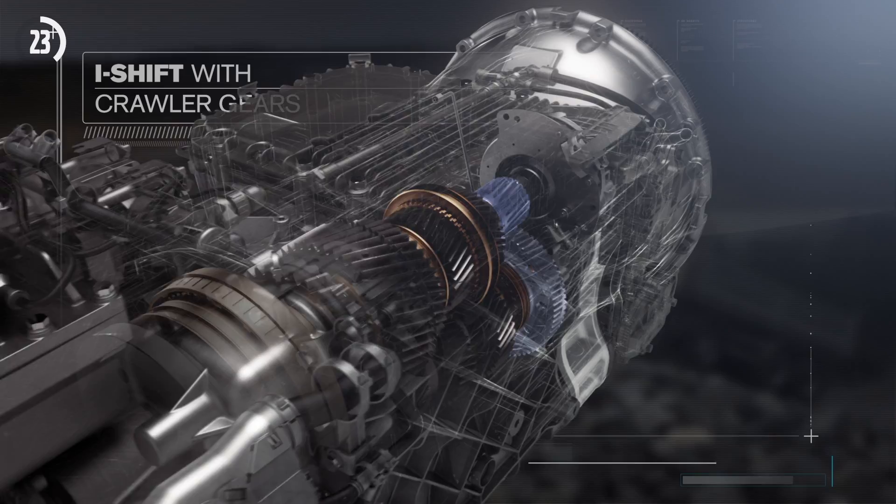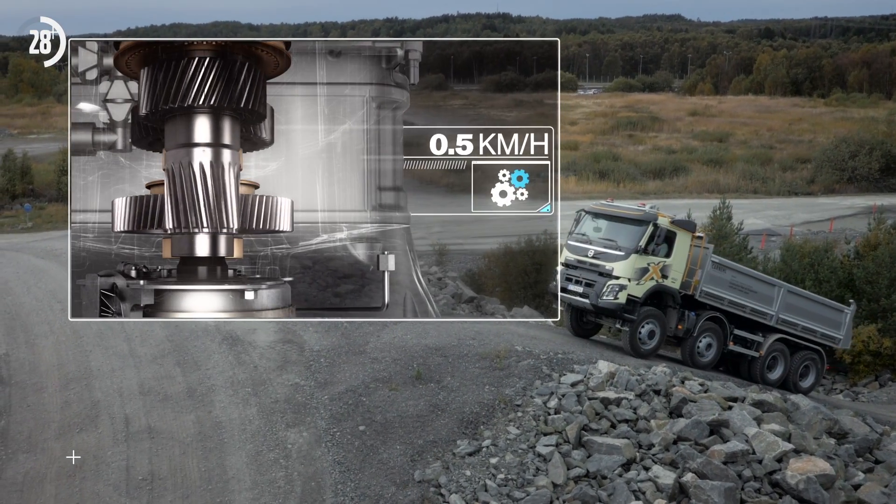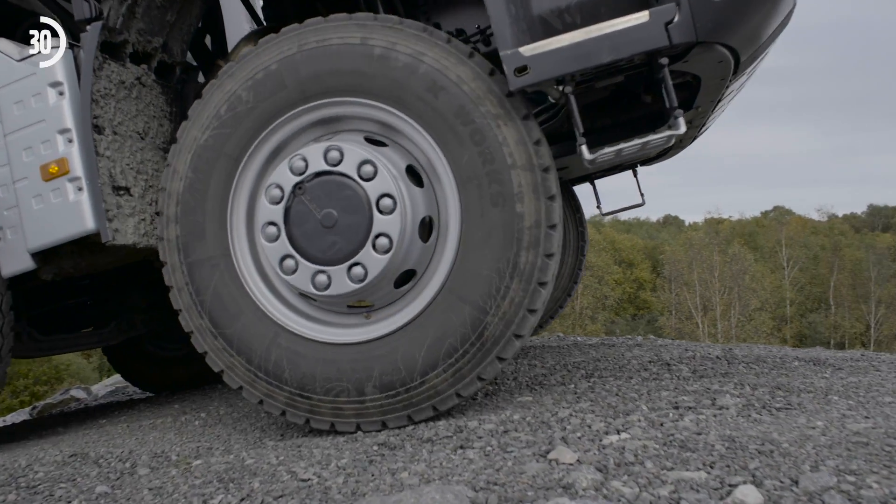It also helps truck operators to drive at speeds as low as 0.5 kilometres per hour. This is a huge help when performing precision manoeuvres.